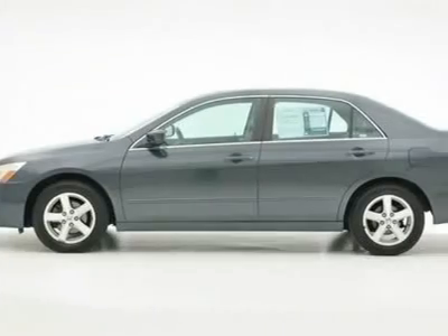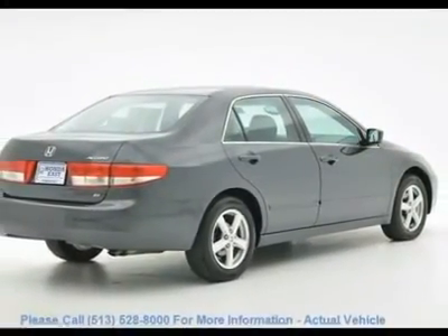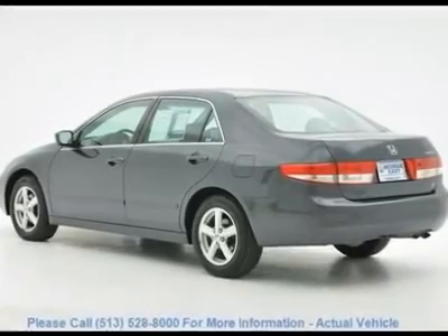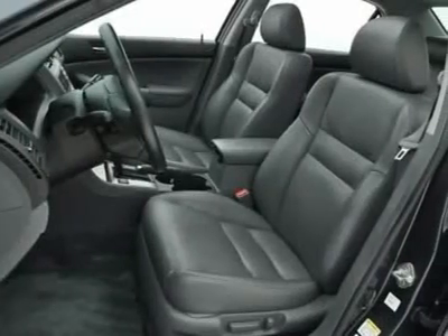This car is nicely equipped with features such as 120-Watt AM/FM/6-Disc In-Dash CD Changer, air conditioning, delay-off headlights, driver vanity mirror, occupant sensing airbag, and passenger vanity mirror.